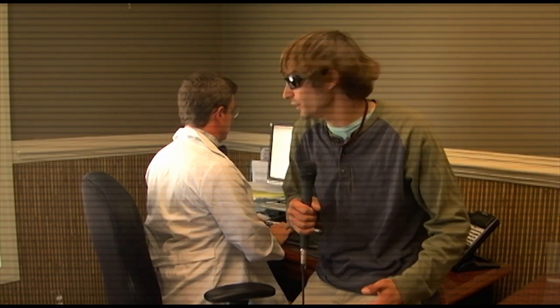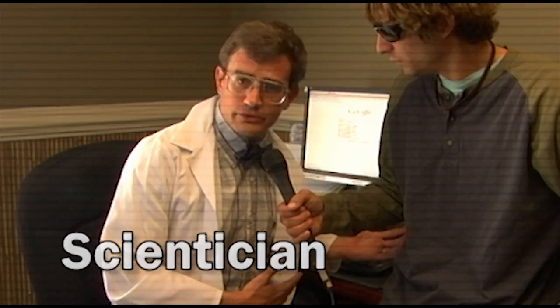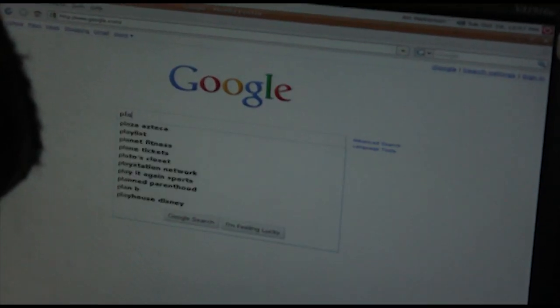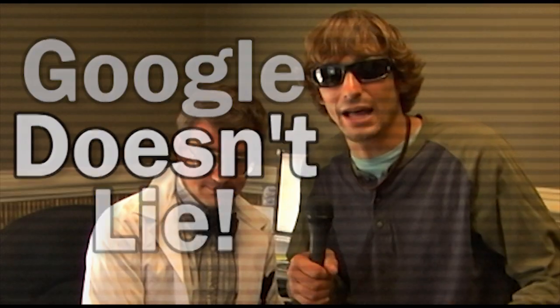You don't believe me that this threat is real? Just ask this scientician. Please observe while I conduct this Google search. This simple search reveals that the most important role of plants is to combat zombies. Google doesn't lie.